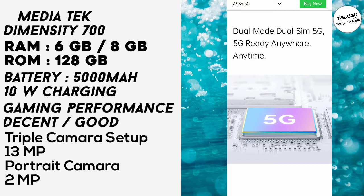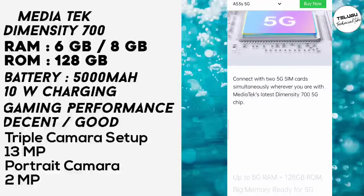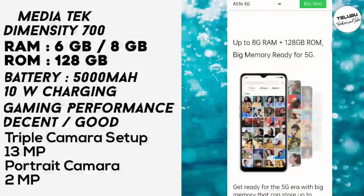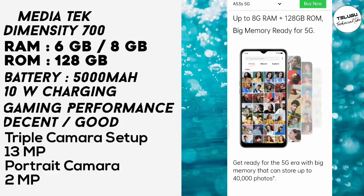If you want to buy this phone, it is powered by the Mediatek Dimensity 700 processor. It offers decent and good gaming performance. The RAM options are 6GB or 8GB, and the ROM is 128GB expandable.